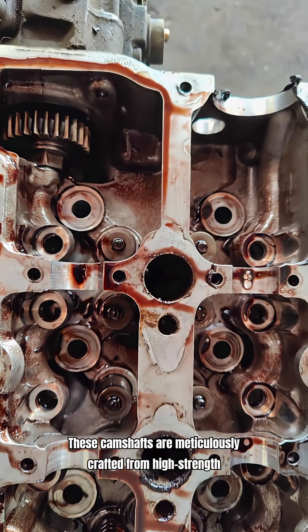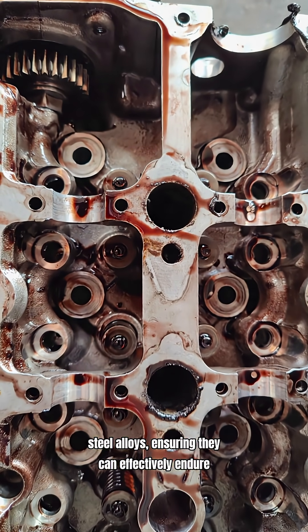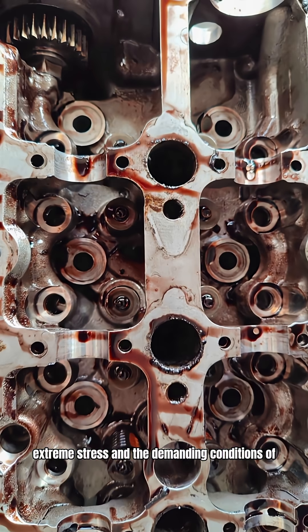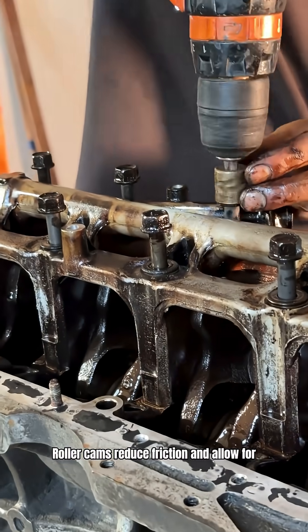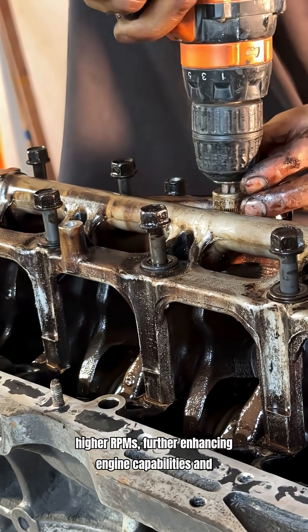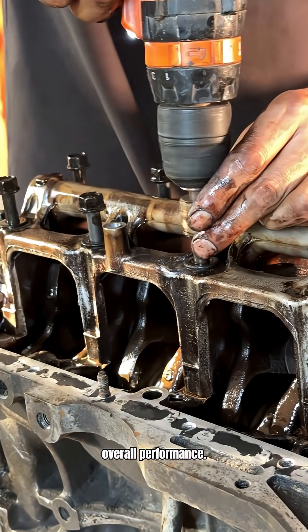These camshafts are meticulously crafted from high-strength steel alloys, ensuring they can effectively endure extreme stress and the demanding conditions of high RPMs. Roller cams reduce friction and allow for higher RPMs, further enhancing engine capabilities and overall performance.